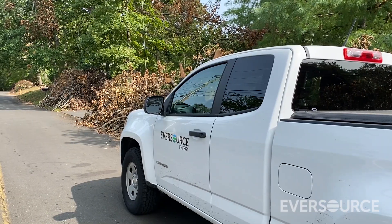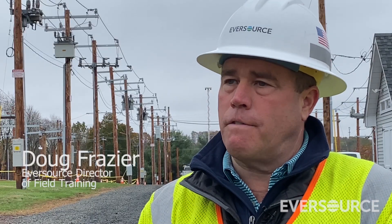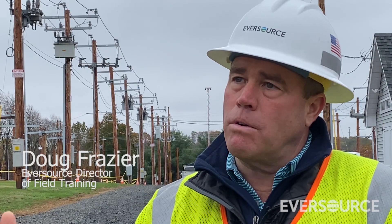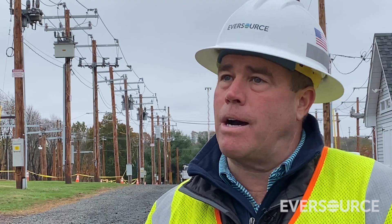Once the storm has come through, we begin the damage assessment process. We have folks that will go out and visit each of the locations that are called in by our customers to identify what the cause of the outage is.